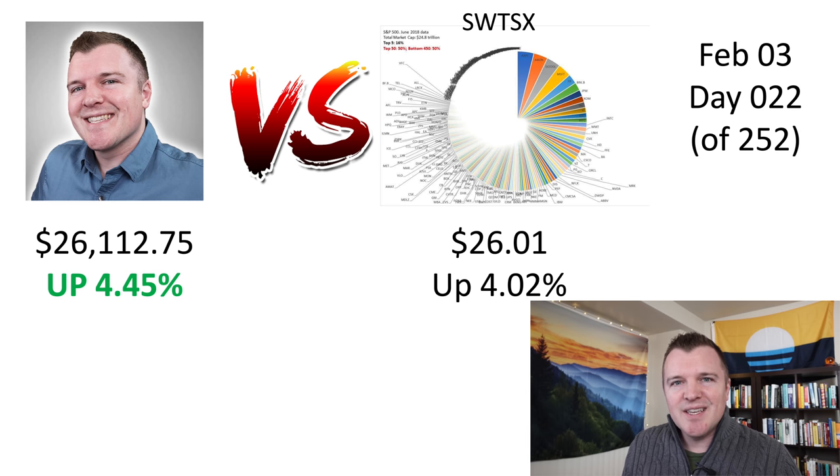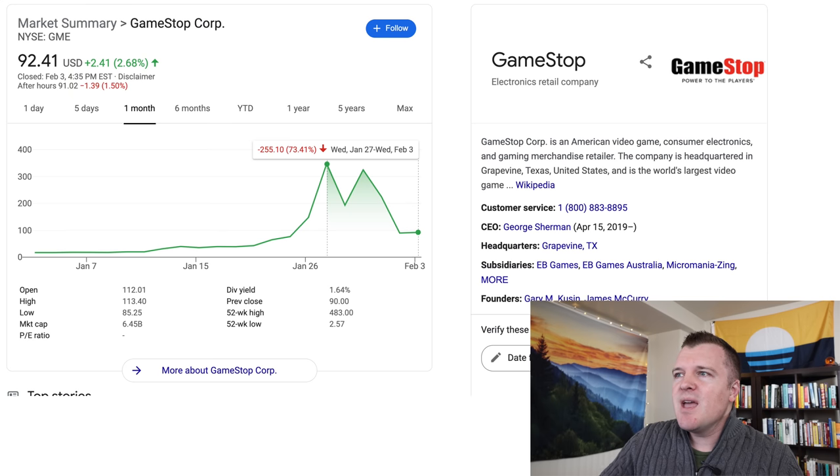But I can't get cocky. It is day 22 of 252 of the challenge. These are my positions on the closing of February 3rd. And with respect to GameStop, this was a blip — it could come back.